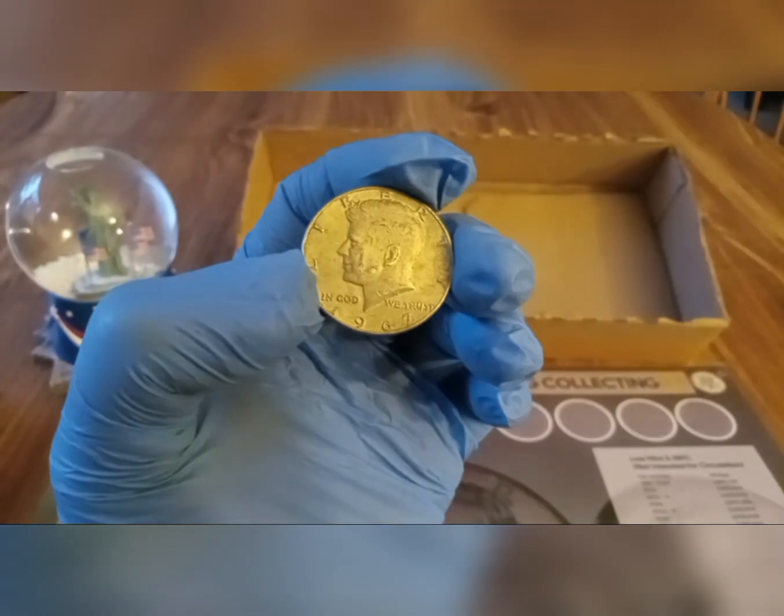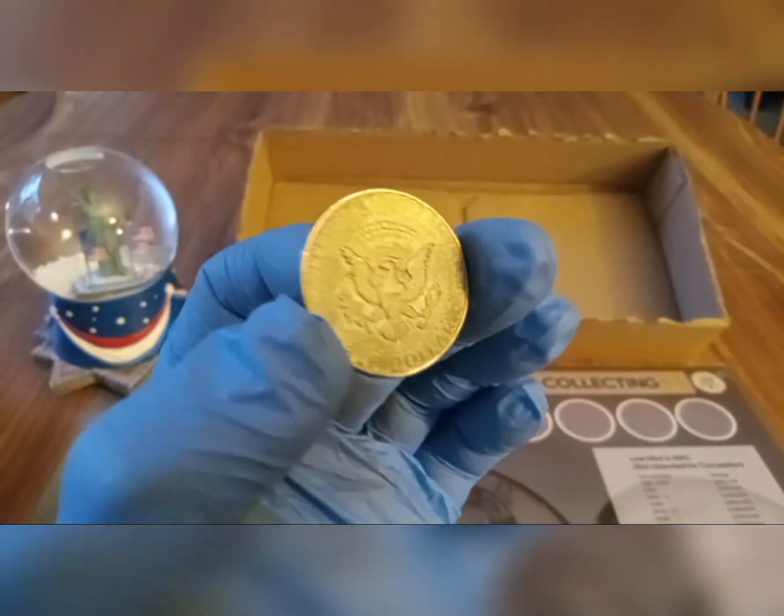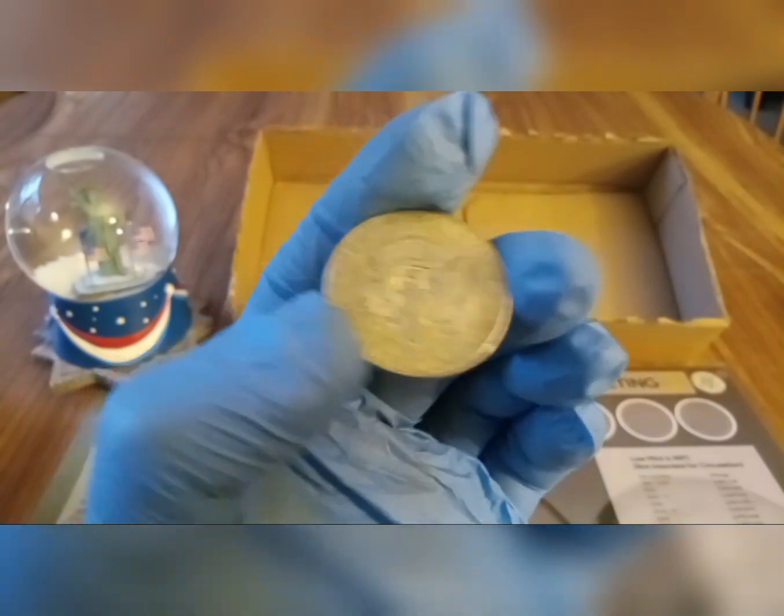It was a 1967 40%, so I'll take it. Nice short little video — but still, a silver is a silver, and a find is a find, no matter what.